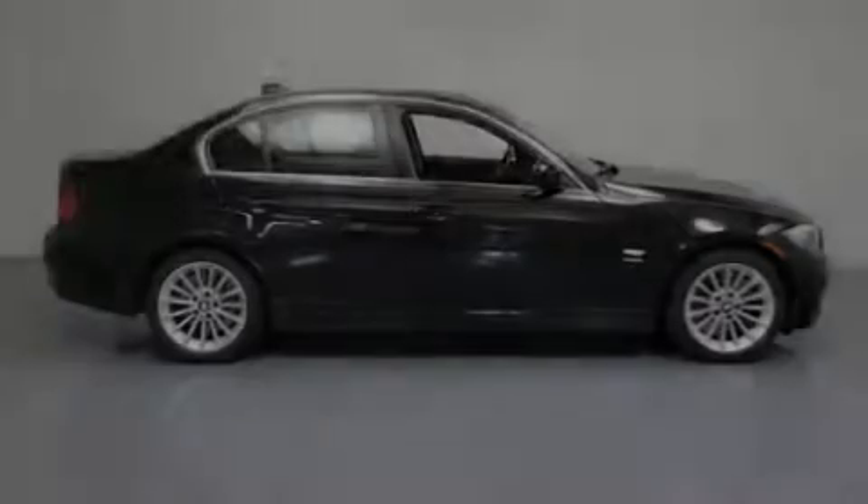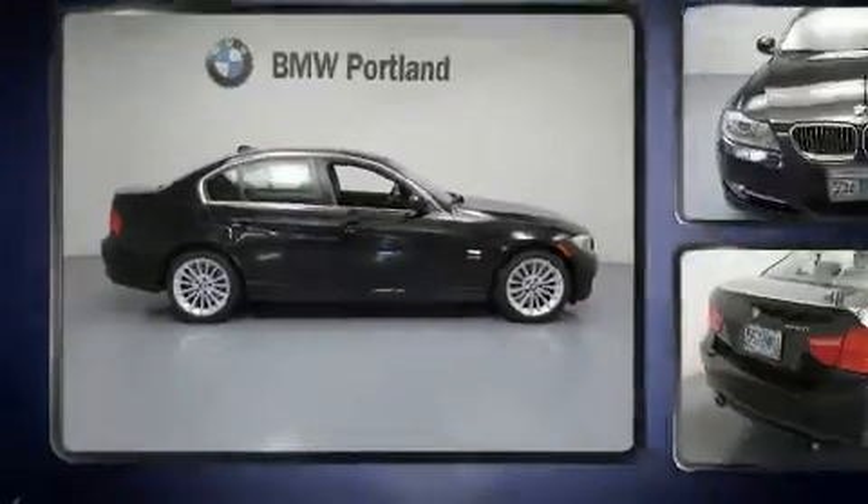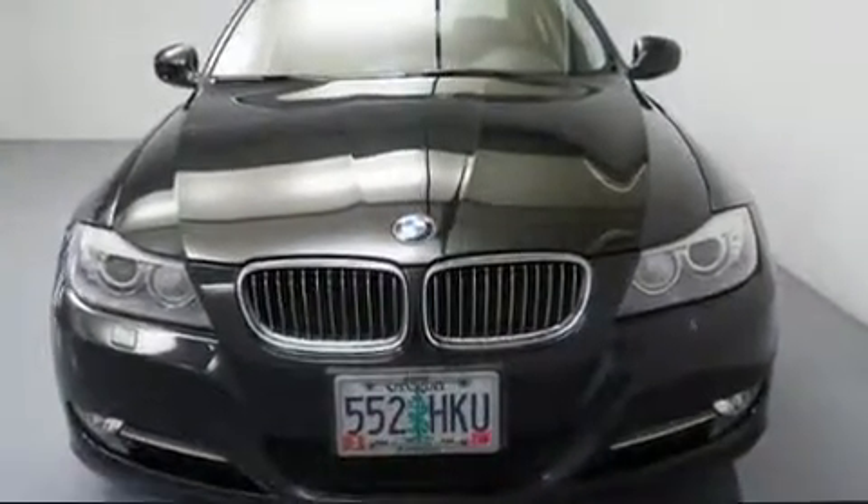Outstanding design defines the 2011 BMW 3 Series. This four-door, five-passenger sedan just recently passed the 60,000-mile mark.